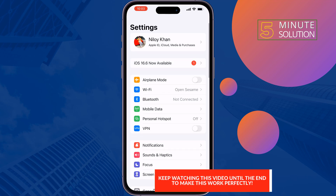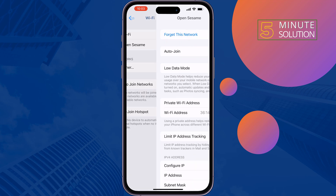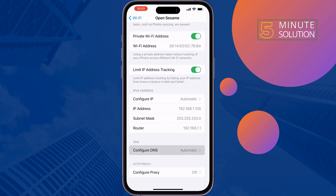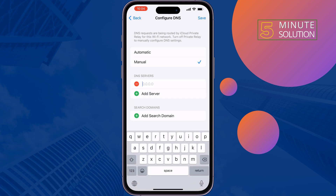Go to Settings, tap on Wi-Fi, tap on the eye icon next to the Wi-Fi you are connected to, scroll down, tap on Configure DNS, select Manual, remove the previous DNS, tap on Add Server, and add this server: 1.1.1.1.